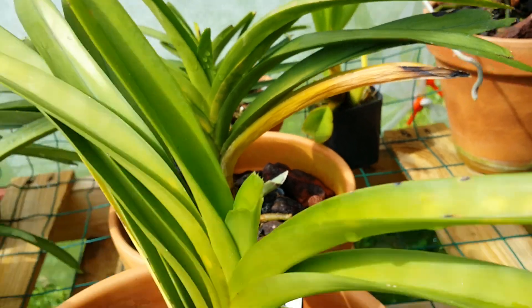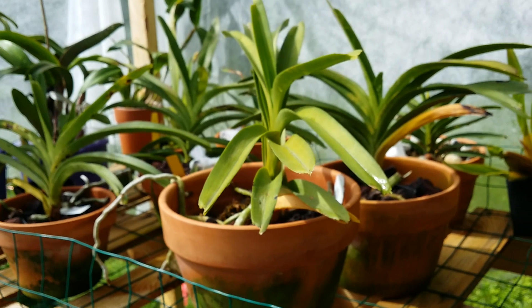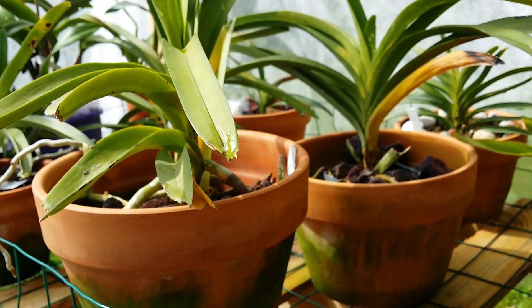And these — these are young vandas, potted in lava rocks.